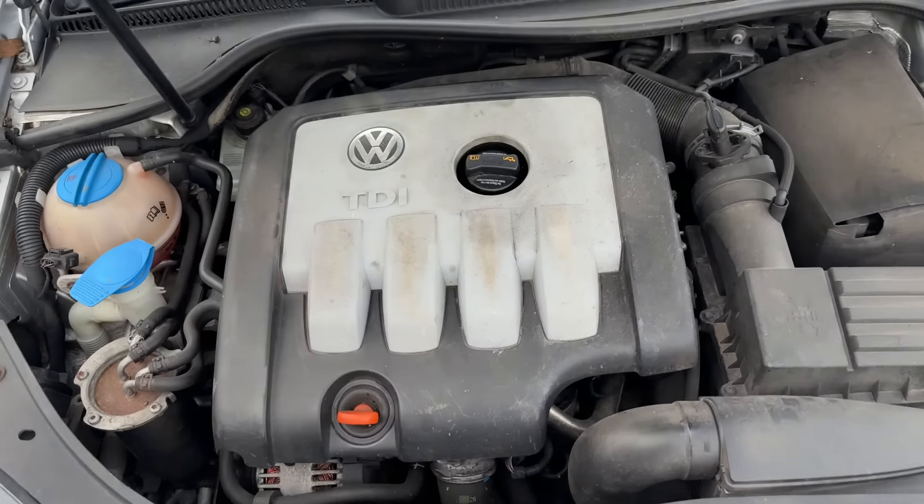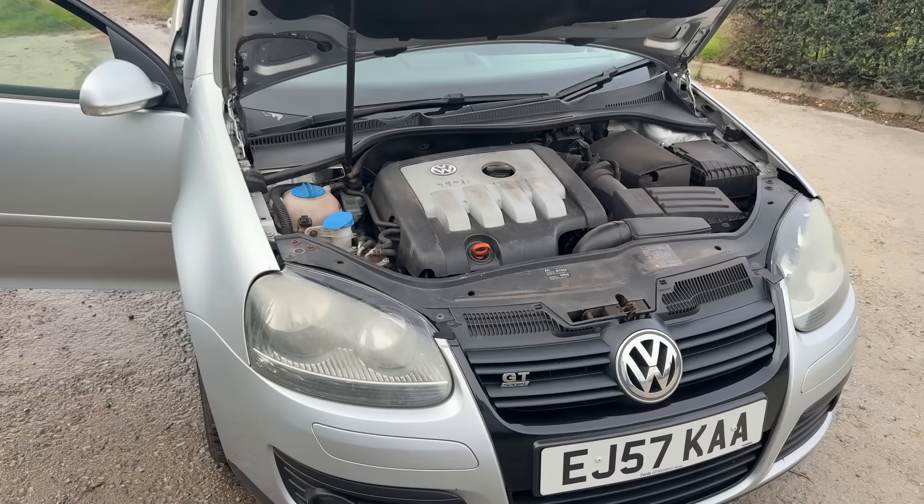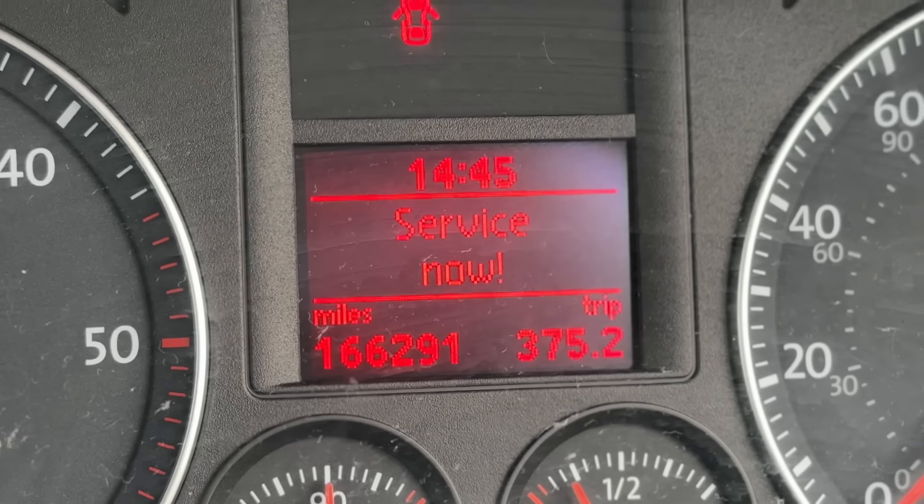This is actually a PD140 engine and it's on 166,000 miles. On the trip here I've actually done 400 miles in a couple of days and this car has not let me down once. This is the 2-litre TDI PD140. If you guys remember, in Jesse's swapping series he actually had one of these exact same cars and I absolutely loved it — I was always stealing it and driving it — and when this came up I could not say no.